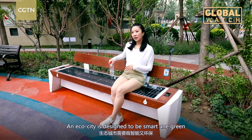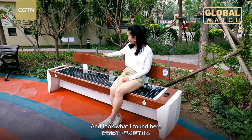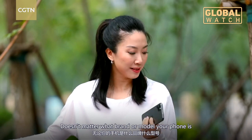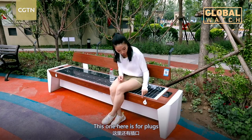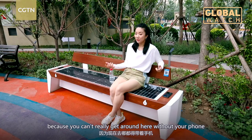An eco-city is designed to be smart and green. We've seen a lot of green spaces. And look what I found here — a solar panel charging bench. It doesn't matter what brand or model your phone is, you just put it here. And this one is for plugs. This is really handy because you can't really get around here without your phone.